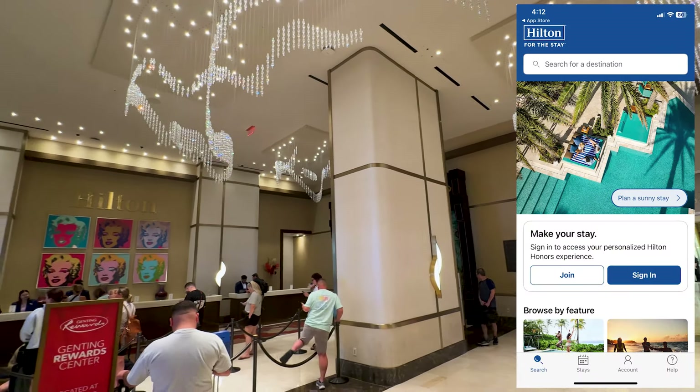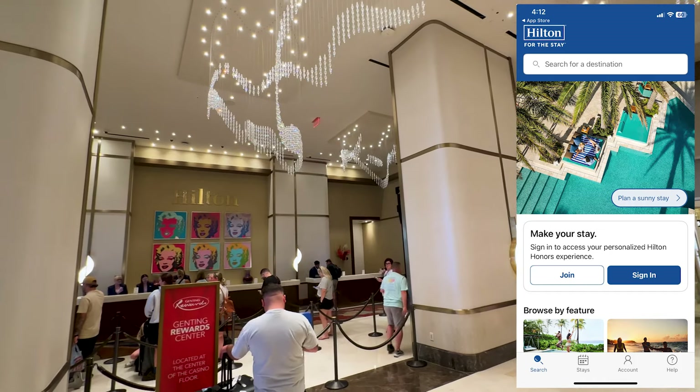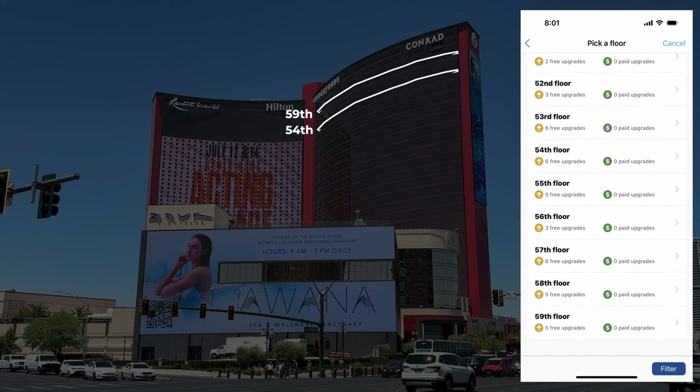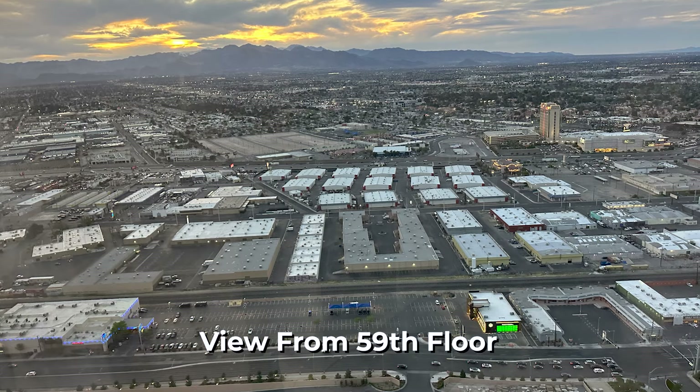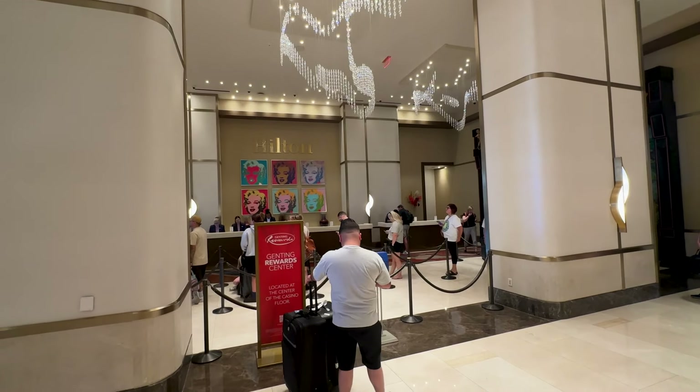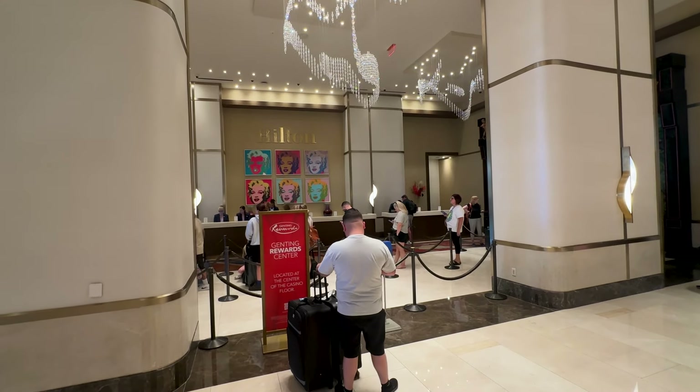Use the Hilton Honors app. The app allows you to check in from your phone the night before and select the exact room you want in the hotel tower, including what floor you want to be on and what direction you want to face, meaning you get to choose your own view. You also get to skip the lines the day of your stay. You'll be alerted when your room is ready, and your phone acts as your room key so you can head straight up to your room.